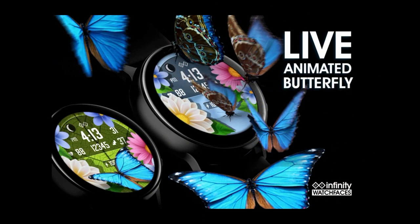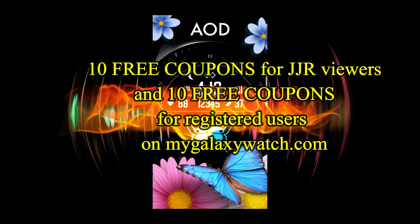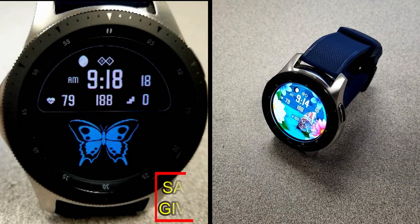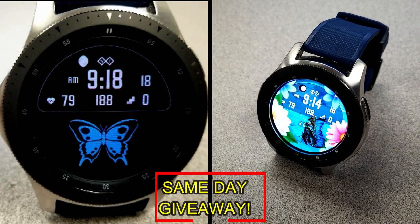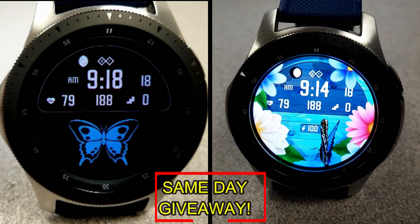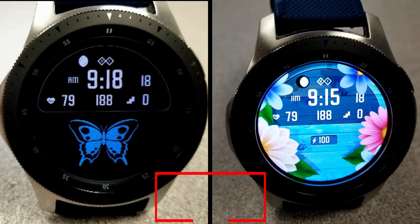For more information on the watch face reviewed today, do a search in the Galaxy App Store under the name of this face, or check the video description for the direct link. I'm also giving away coupon codes to random viewers who comment here, as well as coupons to random registered users on the watch face community website MyGalaxyWatch.com. You have two chances to win — both here and on the website — but you must be a registered user to participate, so make sure you sign up. Good luck to everyone!